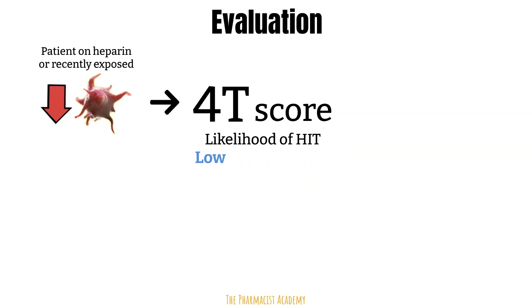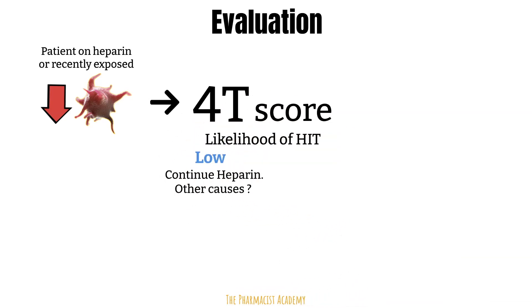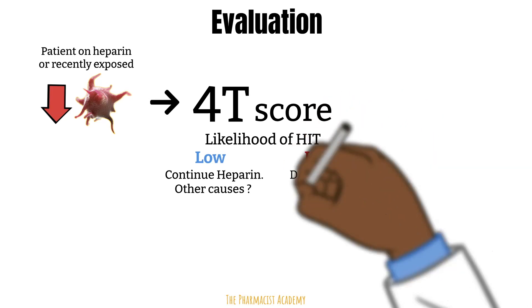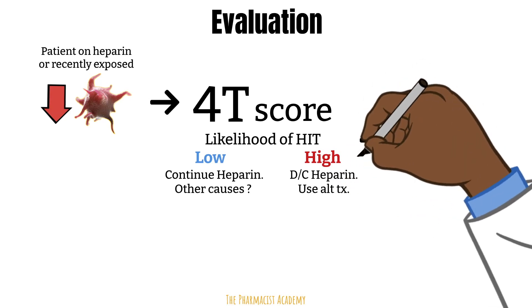If the score is low, heparin therapy may continue while the clinician looks for other causes of thrombocytopenia. If the score is high, all forms of heparin — including line flushes — should be immediately discontinued and treatment with an alternative anticoagulant should be pursued.